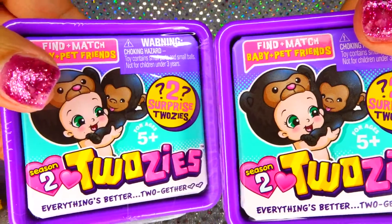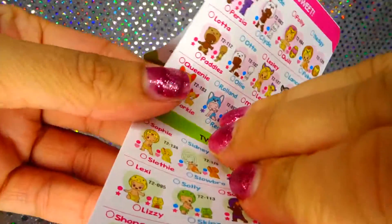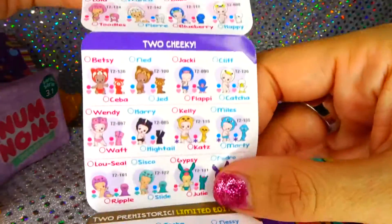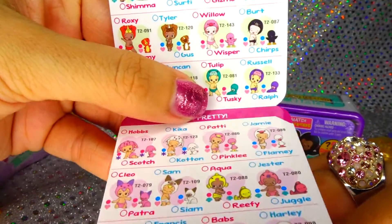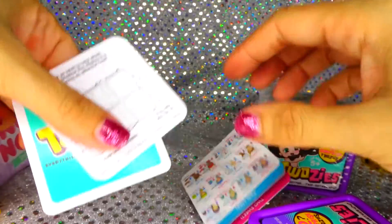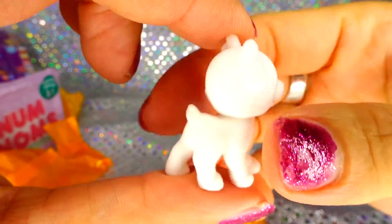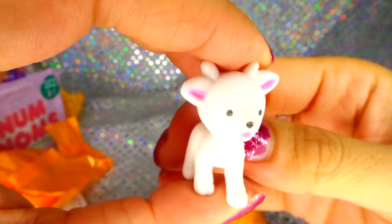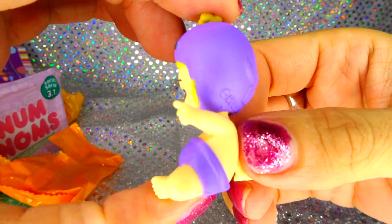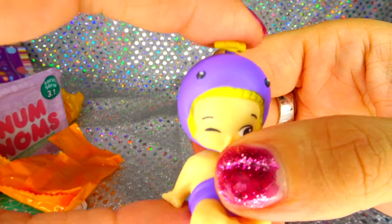Last but not least, we got Twosies, the new season. Here's the little list with a bunch of babies on it. Can't wait to see what we got, I want all of them. The first one came with a card with the blue background, and it looks like we got Dougal - she kind of looks like a goat. And we got Jonah, Jonah's adorable in purple.